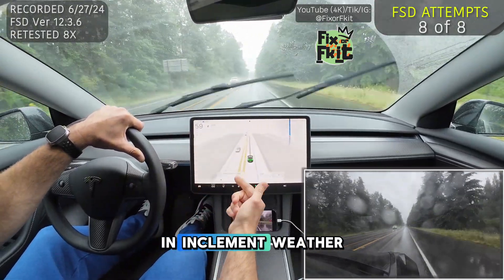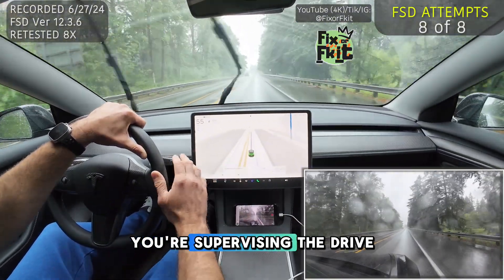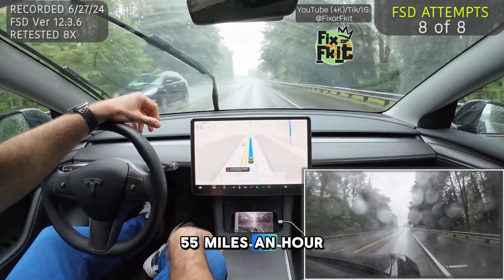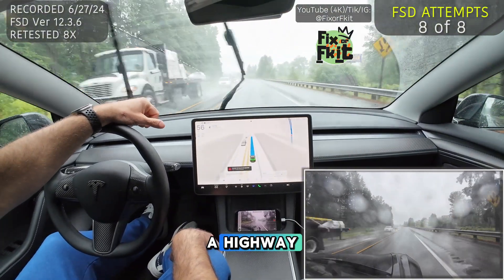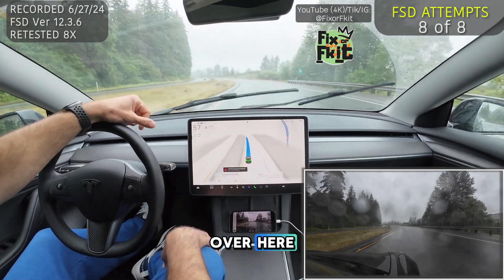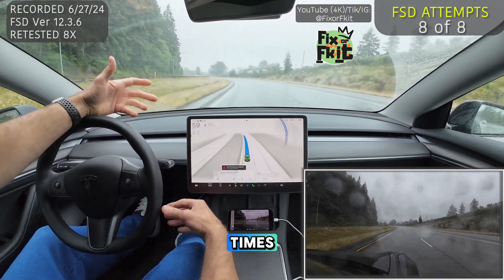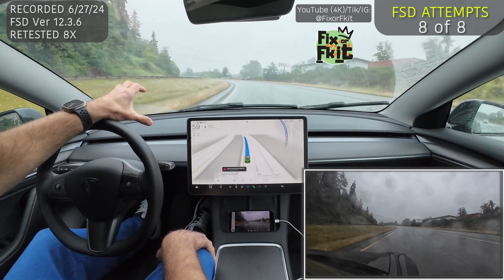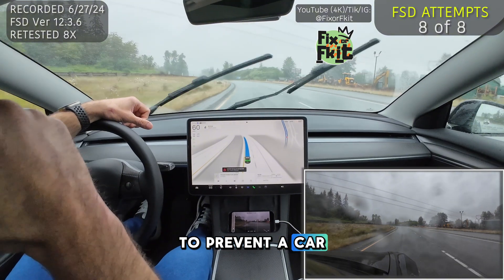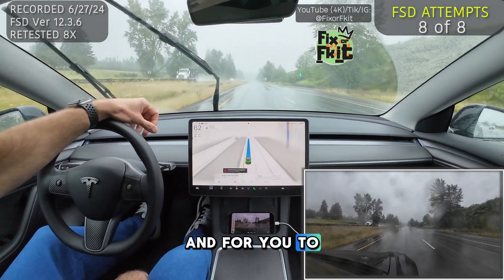We've done this in clear daylight and in inclement weather. My biggest concern with this, again, is that even if you're supervising the drive and your foot's out there just relaxing — because you're on a highway going 55 miles an hour — you're never going to expect the car to come to a complete stop. Whether your reaction time is not quick enough, whether it's because you're distracted, elderly, or whatever the case may be, it may not be fast enough to get your foot to the accelerator to prevent a car, semi, or dump truck behind you from tailgating you.